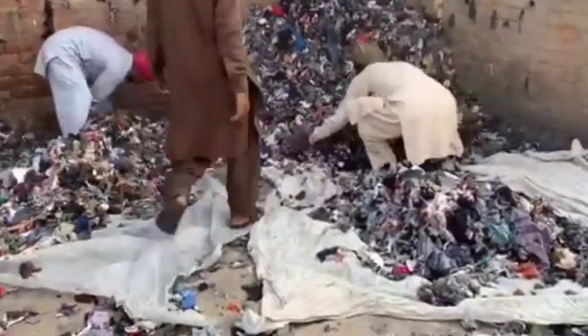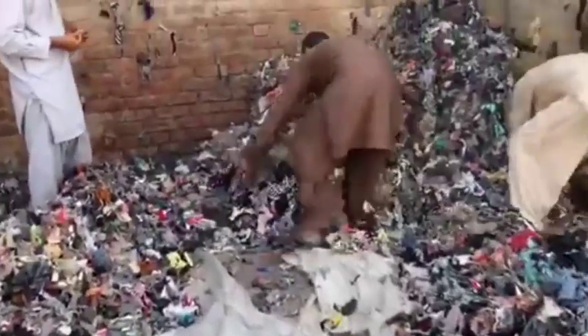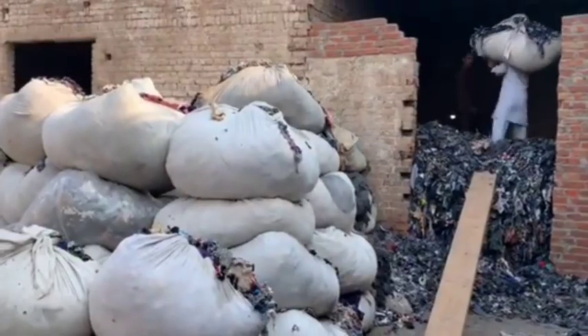Sorting. Garments are sorted based on fabric type — cotton, wool, polyester, etc. — color, and quality. This is important because different materials require different processing methods, and colors may influence the dyeing process later on.